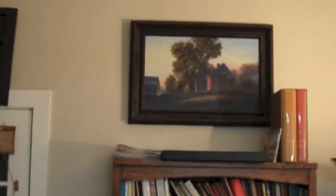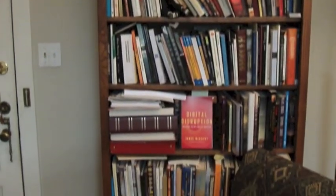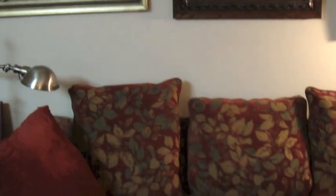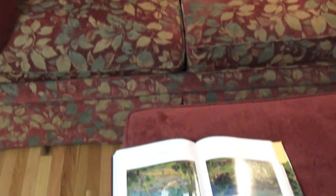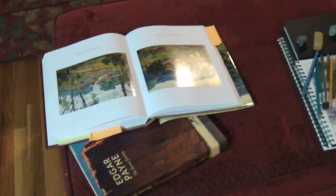There's my library. I've got a lot of really nice art books, and there's where I sit while I meditate on my paintings. Often I will have books out to kind of inspire me. I'm currently looking at Edgar Payne's book.